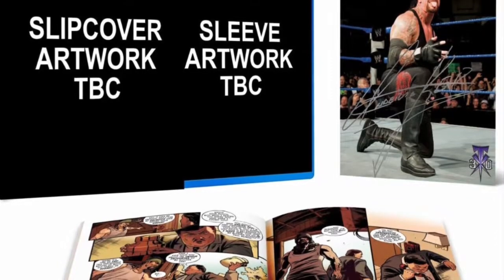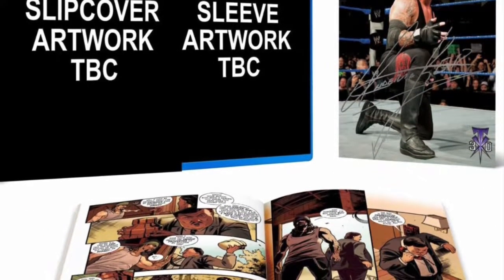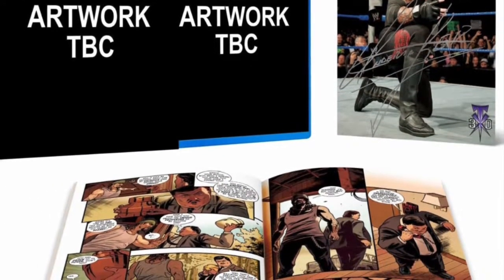As you can see here, we have a slip cover as well as the regular sleeve artwork, which is to be determined. We don't have that right now, but we will be getting that very soon.